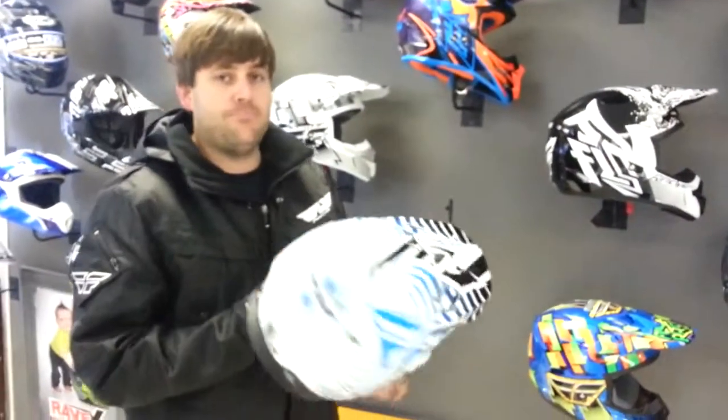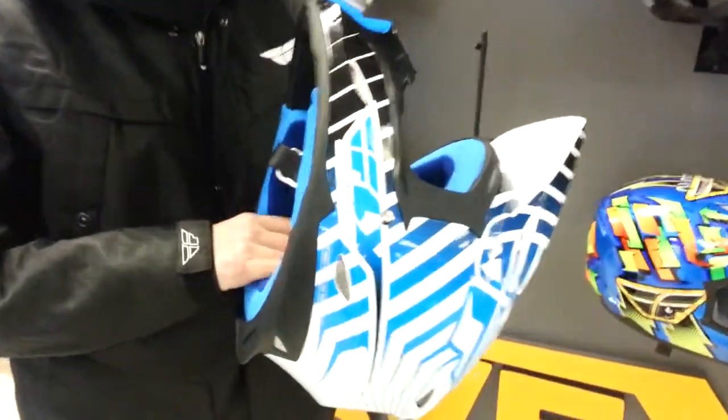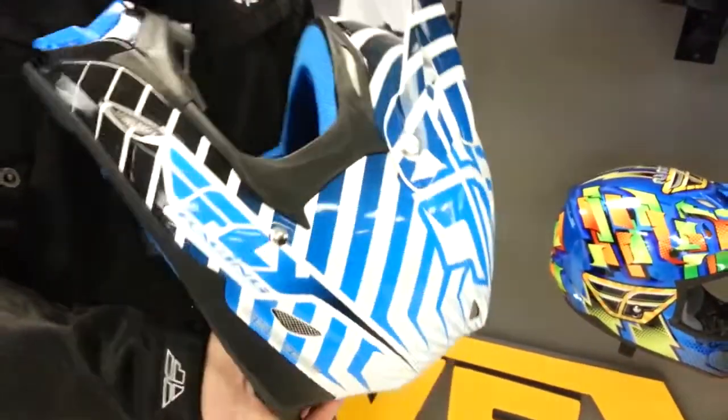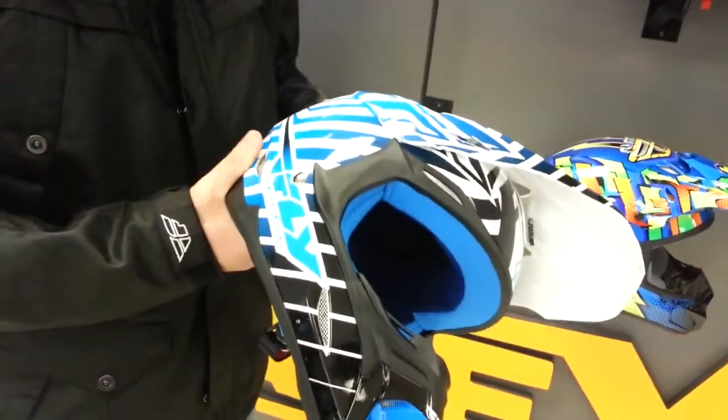We just got it in today. It's a poly-alloy shell, gives you really strong protection, meets the Snell 2010 safety standard. This is the blue and white graphic — the graphics on these helmets are sick. Once again, this is the Fly 3.4, just came in.